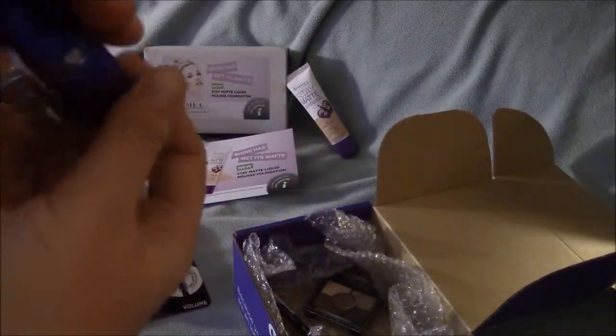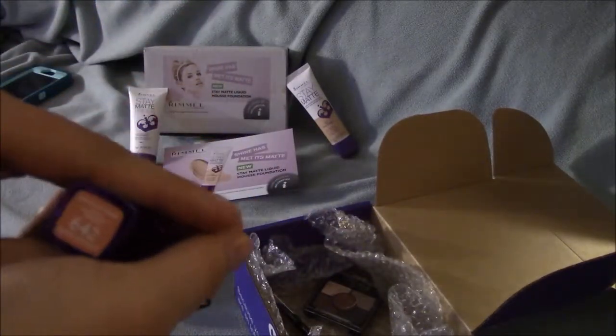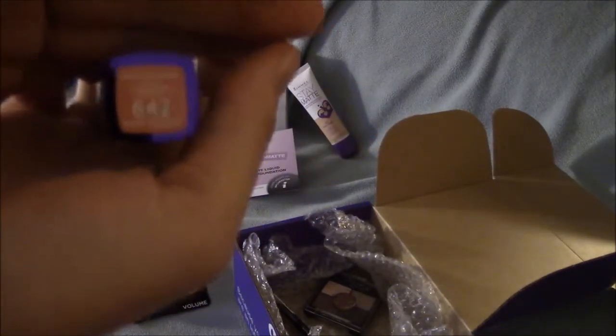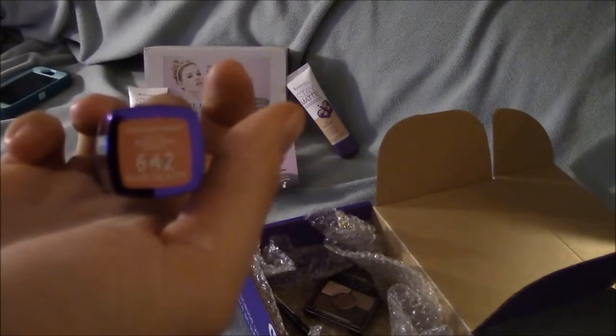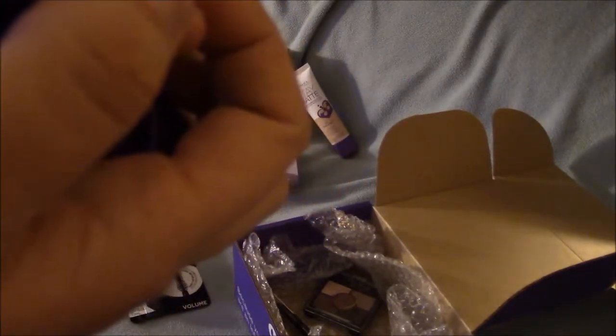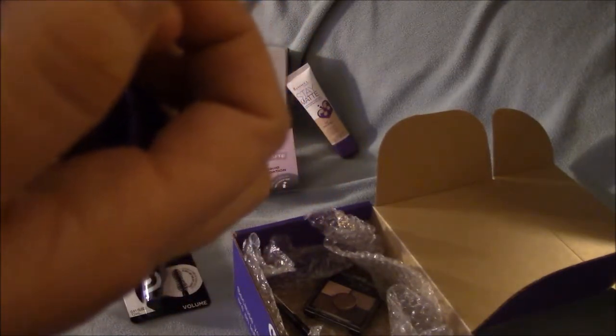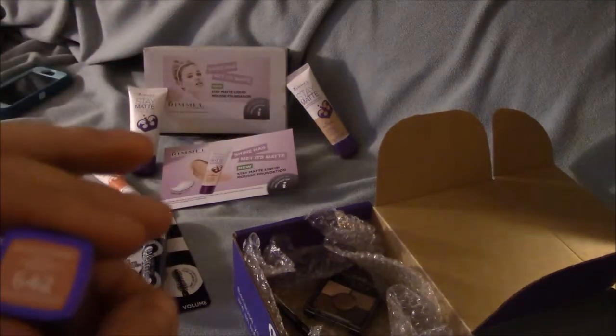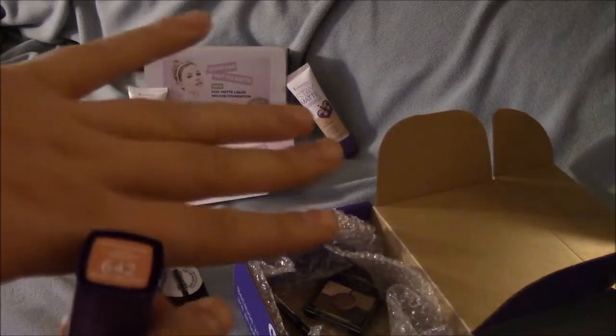I got a lipstick. It's the Moisture Renew Lipstick, shade 462 Nude Delight. It looks like it's a peachy neutral.